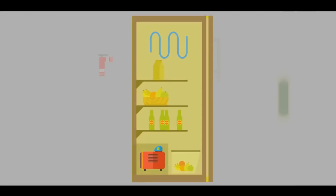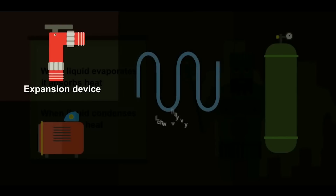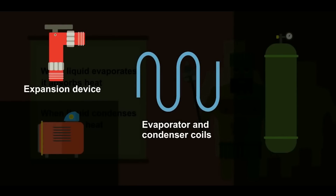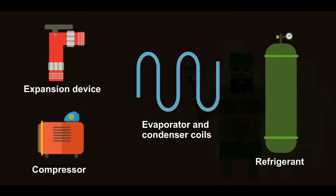The refrigerator has five major components that are the backbone of a refrigerator: expansion device, evaporator coils, condenser coil, compressor, and the refrigerant.